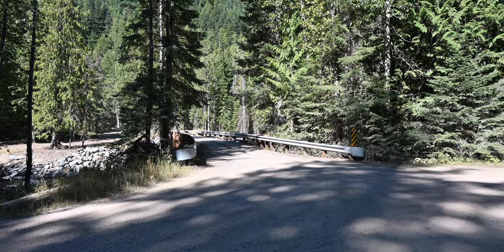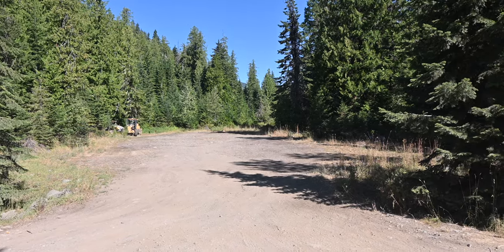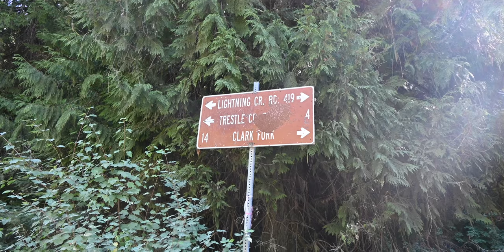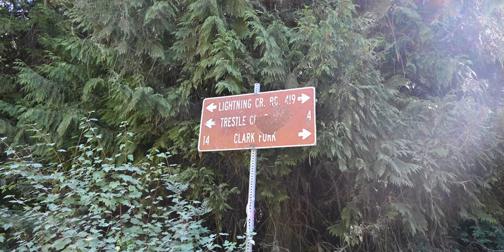About 10 miles in you'll come to a bridge that crosses the creek. If you go across the bridge and take a right, you will see a large open area where you can either camp or turn around. The bridge is 14 miles from the town of Clark Fork but 10 miles from where the dirt road starts.